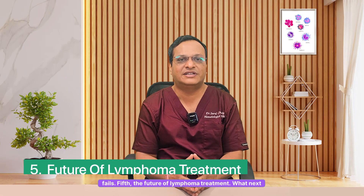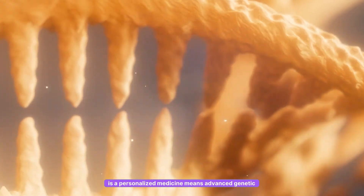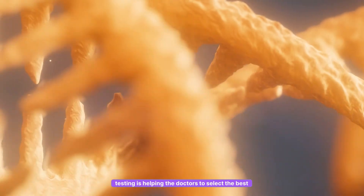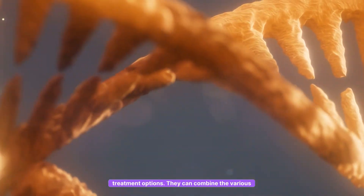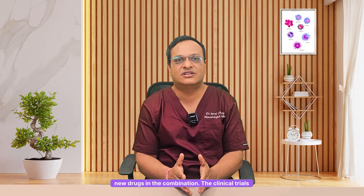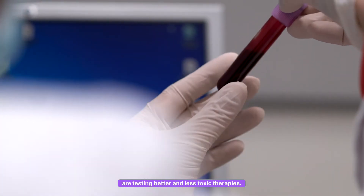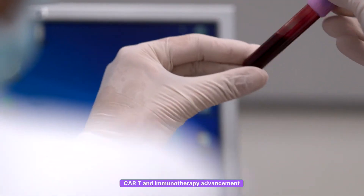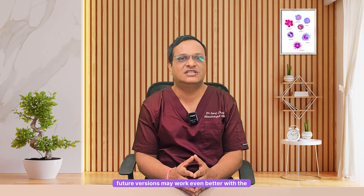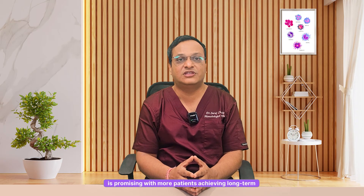Fifth is the future of lymphoma treatment — what's next? Personalized medicine means advanced genetic testing is helping doctors select the best treatment options. They can combine various new drugs in combination. Clinical trials are testing better and less toxic therapies. CAR-T and immunotherapy advancements mean future versions may work even better with fewer side effects. The future of lymphoma is promising, with more patients achieving long-term remission.